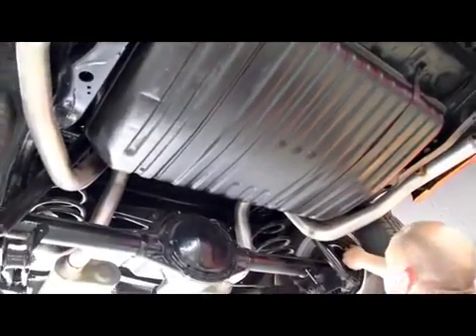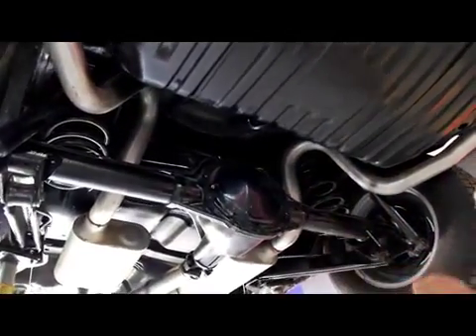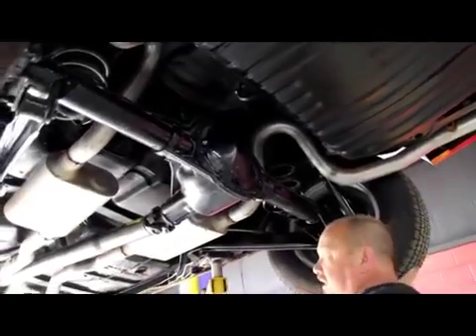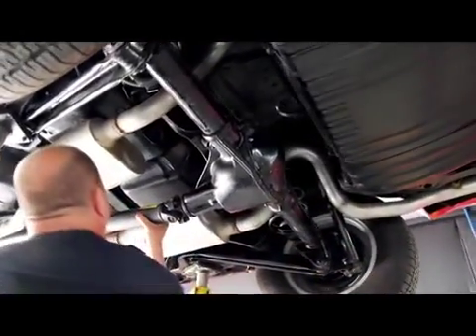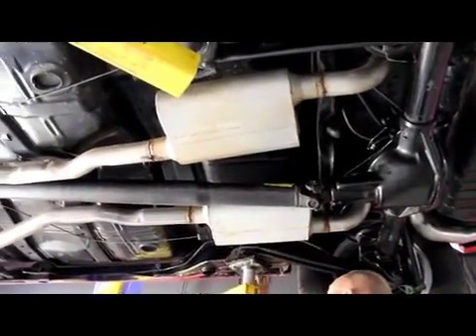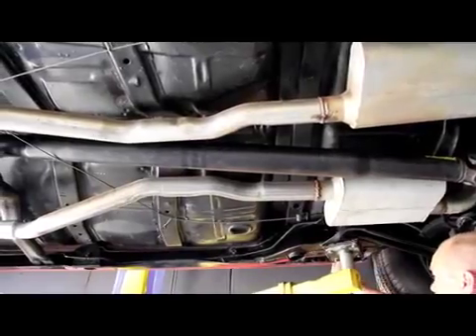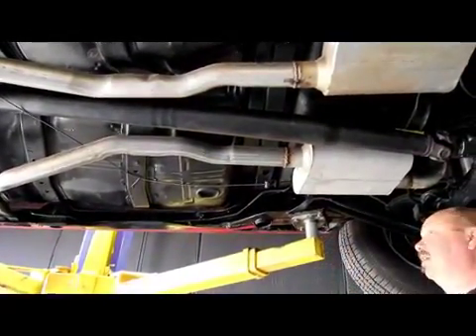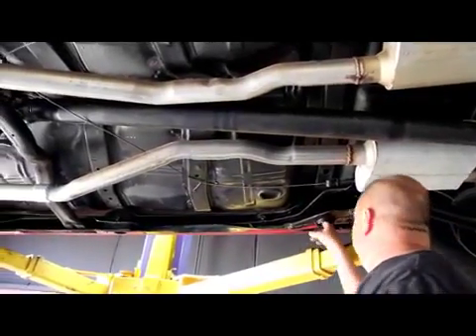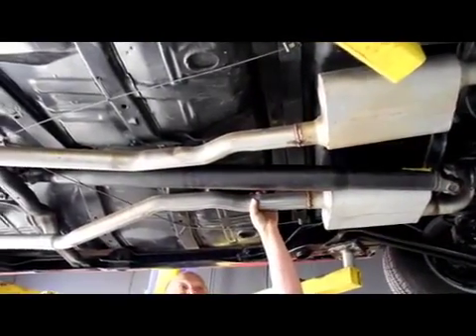We've got fairly new shocks, drum brakes out back. It looks like somebody's replaced the brake lines at one time. It is a 10-bolt GM rear end — it does not have posi in it. From the count, it's got about a 3.40 gear. The bushings on the lower control arms look good, top and bottom. Rockers are another good place to check — I can feel the metal and it's all in good shape. Metal in the quarter is in good shape as well. The exhaust system is a Flowmaster system with aluminized pipe so it doesn't corrode.